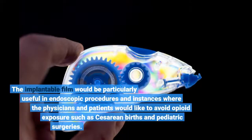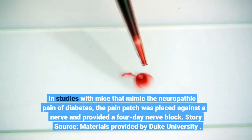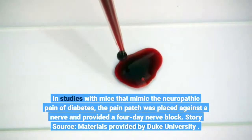The implantable film would be particularly useful in endoscopic procedures and instances where physicians and patients would like to avoid opioid exposure, such as cesarean births and pediatric surgeries. In studies with mice that mimic the neuropathic pain of diabetes, the pain patch was placed against a nerve and provided a four-day nerve block.